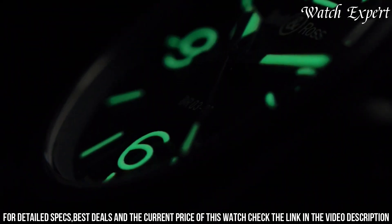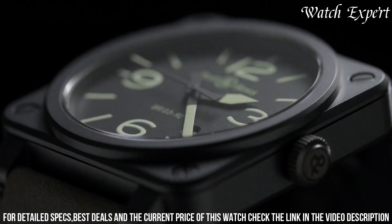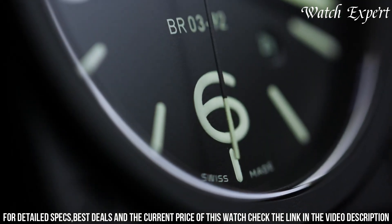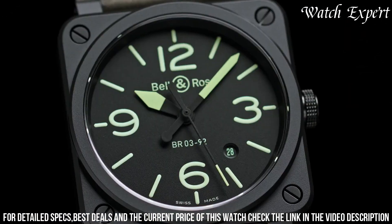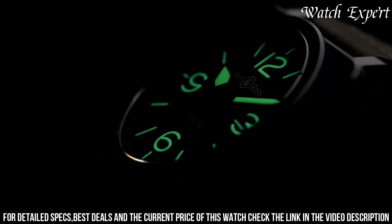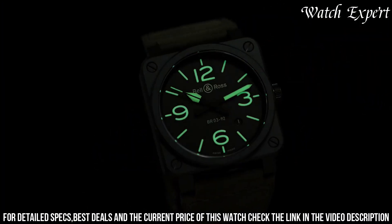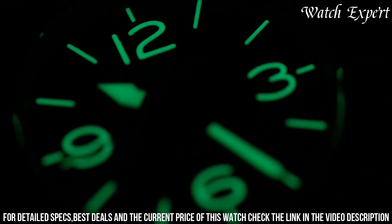With a reliable automatic movement, it's a true embodiment of Swiss watchmaking precision. The Bell and Ross BREX-03 92 Nytlum reflects the brand's ability to offer a timepiece that combines avant-garde aesthetics with practicality, appealing to those who seek a watch that seamlessly transitions from day to night while making a bold statement.